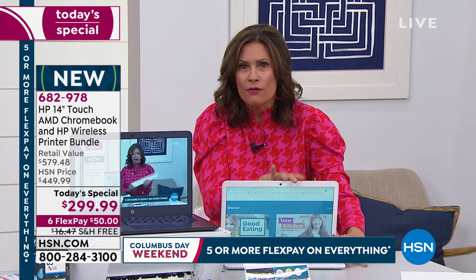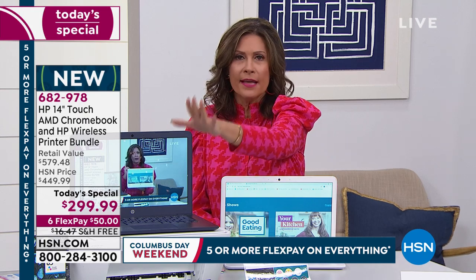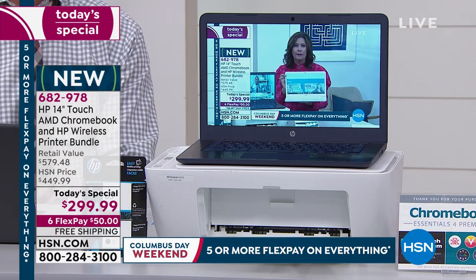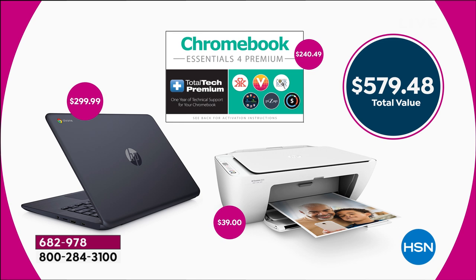These are not off-brands — these are the biggest names in technology. HP Chromebook means it's a Google operating system; we all know how to use Google. You're getting the printer with your ink included, and on top of that an entire year of total tech support, your choice of colors. $299.99 is what you would normally pay just for the Chromebook. We're including the printer, copier, and scanner, plus all the essentials for premium including tech support. Total value: $579, today at $299.99.